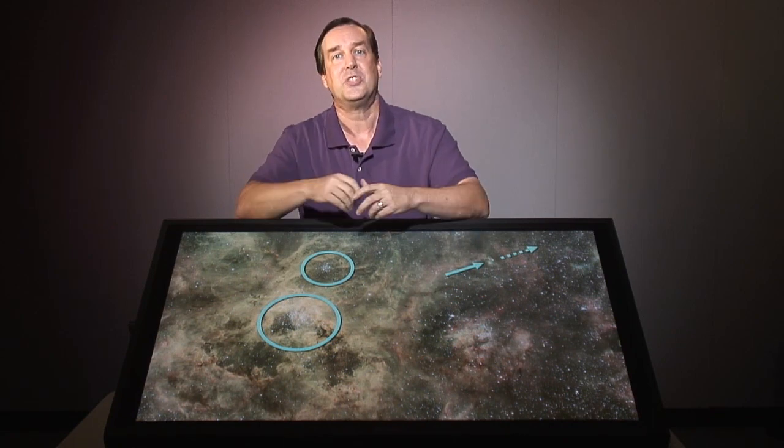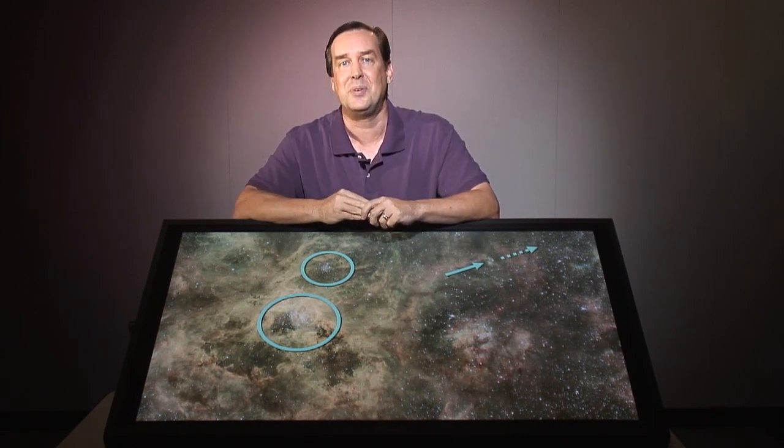Well, that's it for today. We'll see you next time on Hubble's Universe Unfiltered.